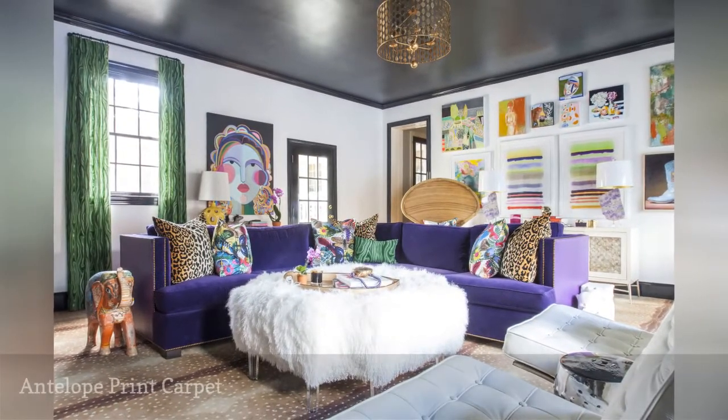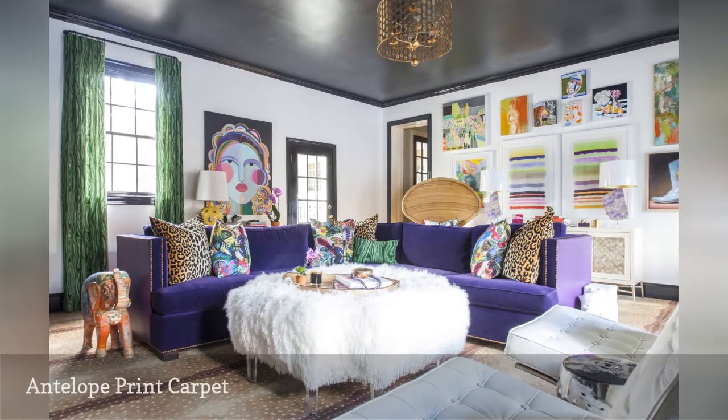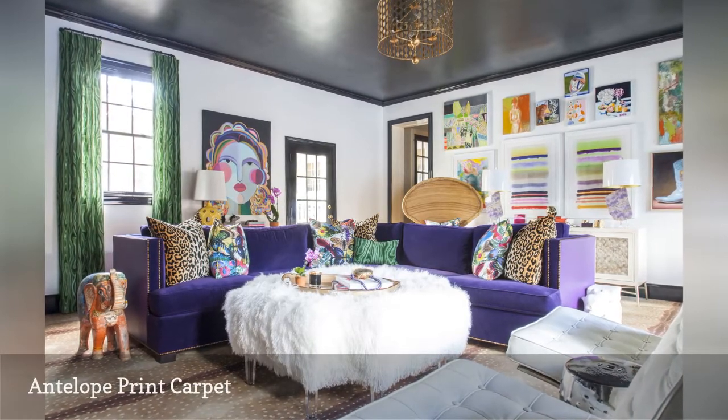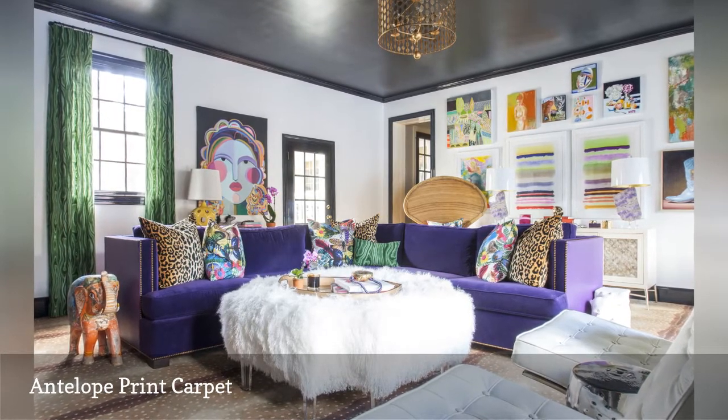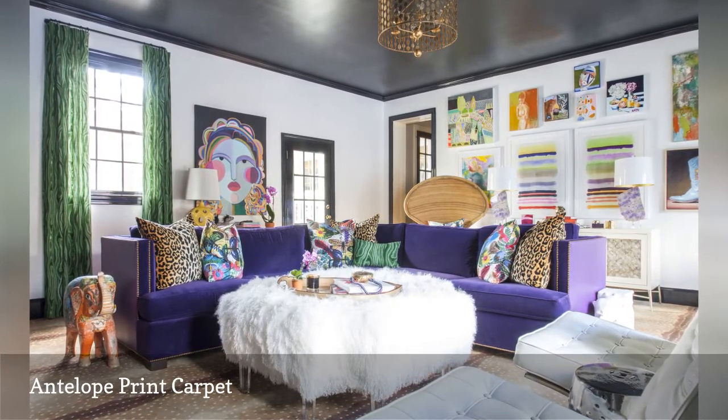Holly Hollingsworth Phillips, the interior designer behind The English Room, says she is a huge fan of animal print floor coverings because they camouflage dirt. Her family-friendly living room features an on-trend antelope print carpet.